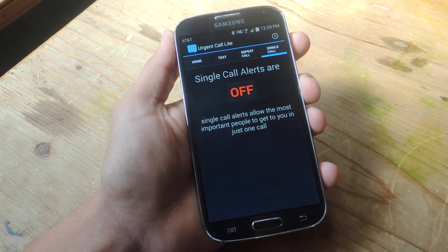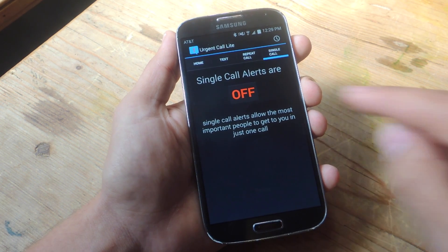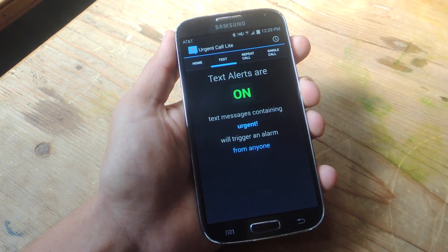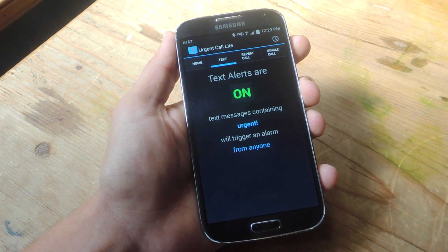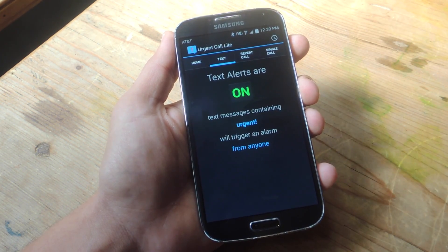Then there's Single Call, which basically lets you list contacts that can reach you no matter what — on their first call or first text. This is a pro feature, so that's going to cost you $0.99. Anything that has to do with specific contacts, like triggering an alert for a particular contact on the text alert, requires the pro version. But I think it's fine with just the free version for most people.